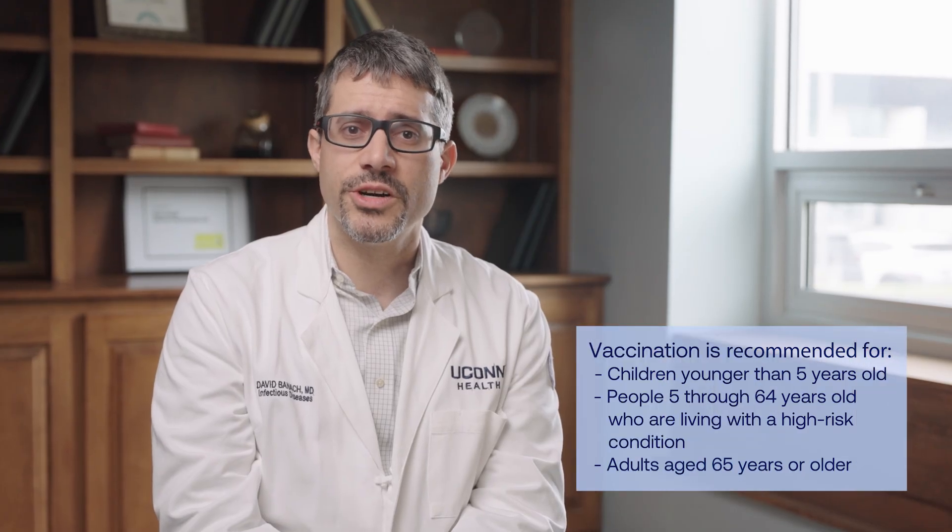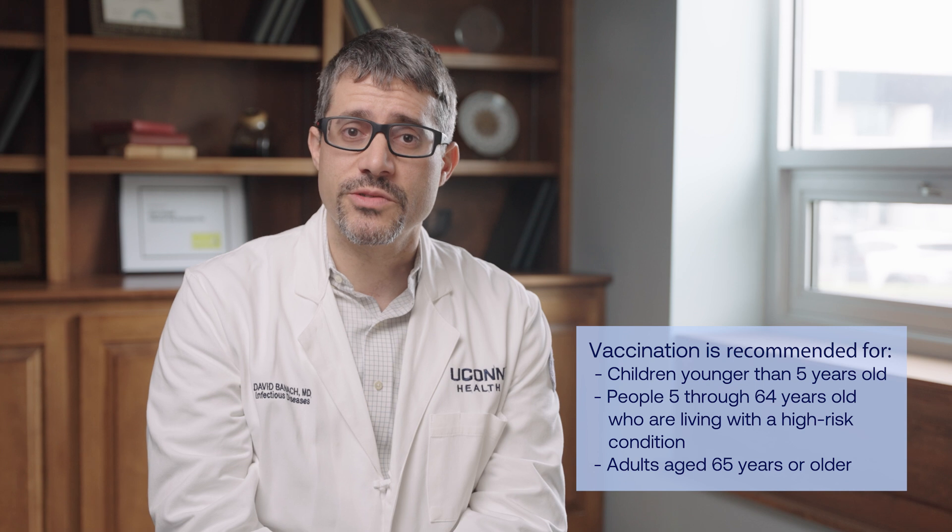Vaccination is the best way to prevent pneumococcal disease because it protects against many common types of pneumococcal bacteria. Vaccination is recommended for all children younger than five years old, people five through 64 years old who are at increased risk for pneumococcal disease, and adults 65 years or older.